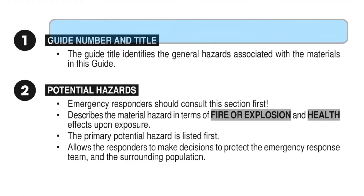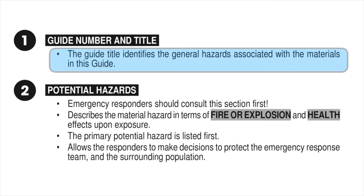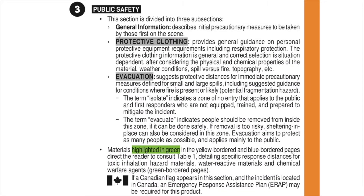First responders should immediately consult this section. The primary potential hazard will always be listed first, which allows for quick, vital decisions to protect themselves and the community. The public safety information is divided into three sections. General information describes the initial precautionary measures for those first on the scene, protective clothing guidance, and suggested evacuation distances. In this section, the term 'isolate' means a zone of non-entry unless you are properly trained, equipped, and ready to begin mitigation efforts.